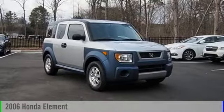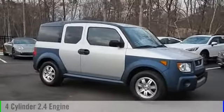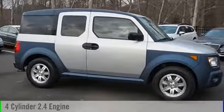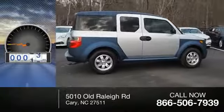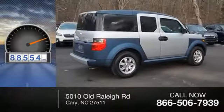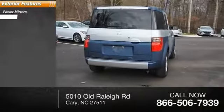2006 Honda Element — this vehicle is powered by a front-wheel drive four-cylinder 2.4-liter engine and comes with a five-speed manual transmission. This vehicle has less than 90,000 miles. Here are some of this vehicle's great options: power mirrors, engine immobilizer,